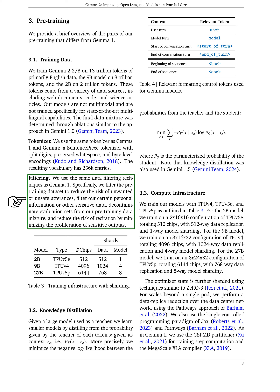In the Knowledge Distillation section, we discuss how we utilize a large model as a teacher to train smaller models. We achieve this by focusing on the probabilities assigned by the teacher to each token based on its context. Specifically, we aim to minimize the difference between the teacher's probabilities and those of the student model.